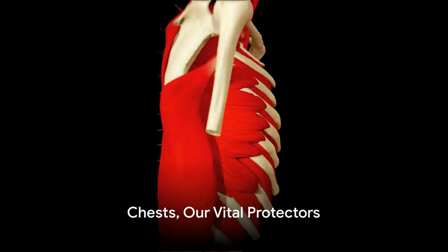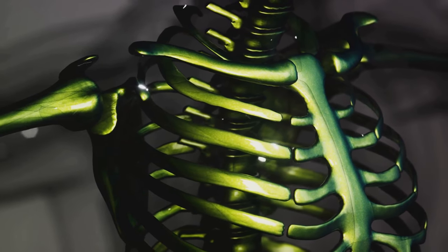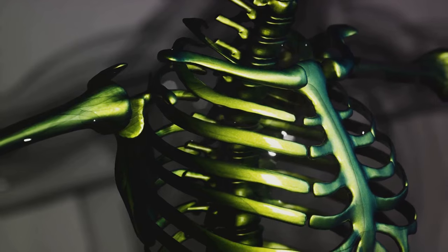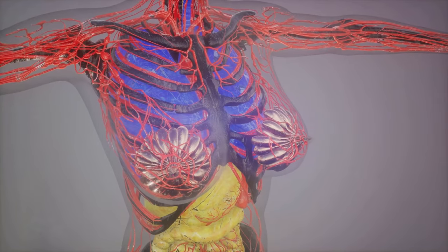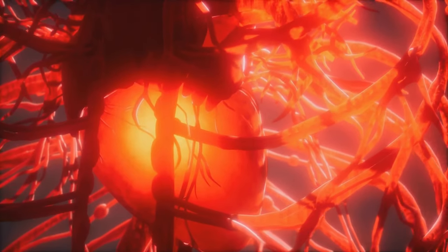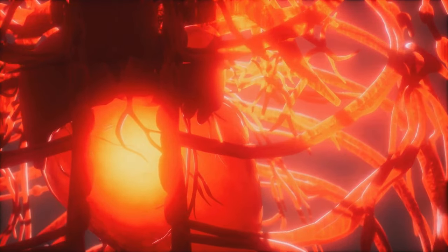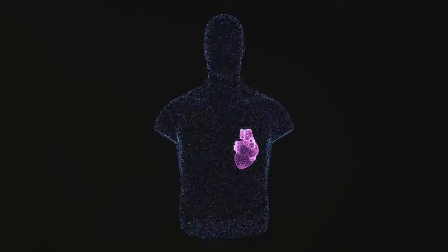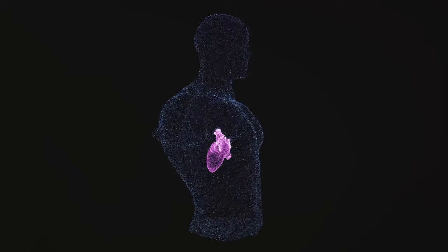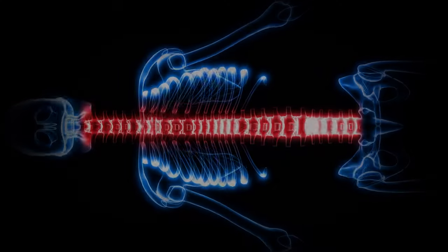Let's take a deep breath and dive into our chests. The rib cage, our body's personal suit of armor, is formed by 12 pairs of ribs, all connected to our spine and sternum. This sturdy structure is designed with a mission to safeguard our vital organs. Nestled within this protective cage are our heart and lungs, the key players in keeping us alive and kicking. So every time your heart beats or you draw a breath, remember, thanks to our rib cage, our heart and lungs are safe and sound.